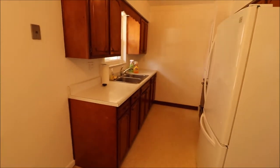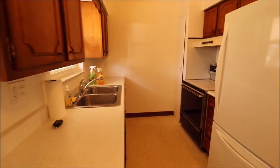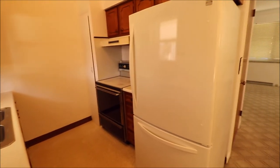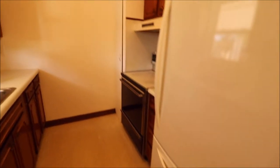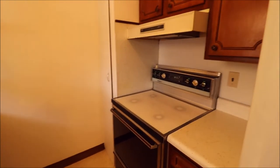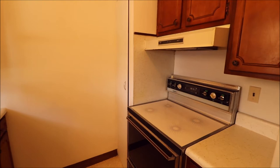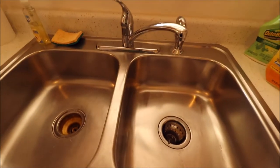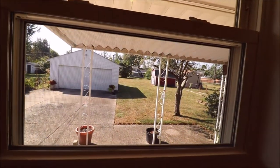Our kitchen here — the kitchen sink overlooks the backyard and the back porch, which is very important. The Kenmore refrigerator with the freezer on the bottom does stay, and the tap-in range stays as well. There's a pantry cabinet right here so you can get a good amount of storage. And here's the view from the kitchen sink — you can see the dogs and kids running and playing.